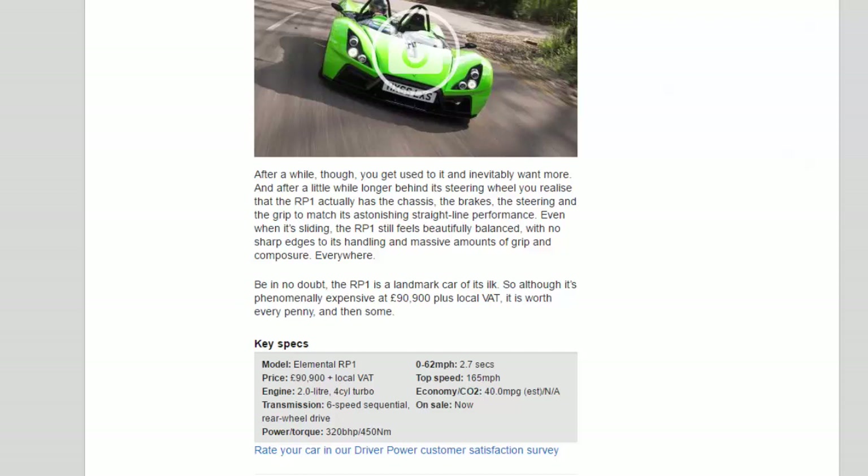Be in no doubt, the RP-1 is a landmark car of its ilk. So although it's phenomenally expensive at £90,900 plus local VAT, it is worth every penny, and then some.